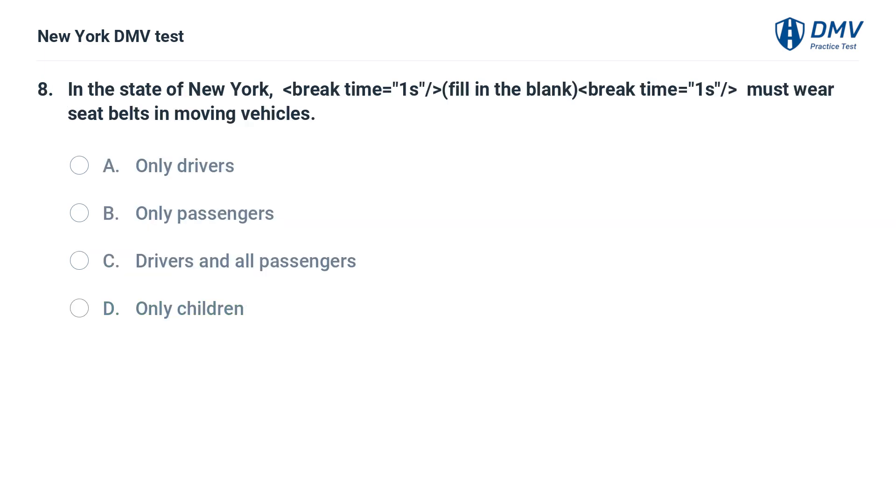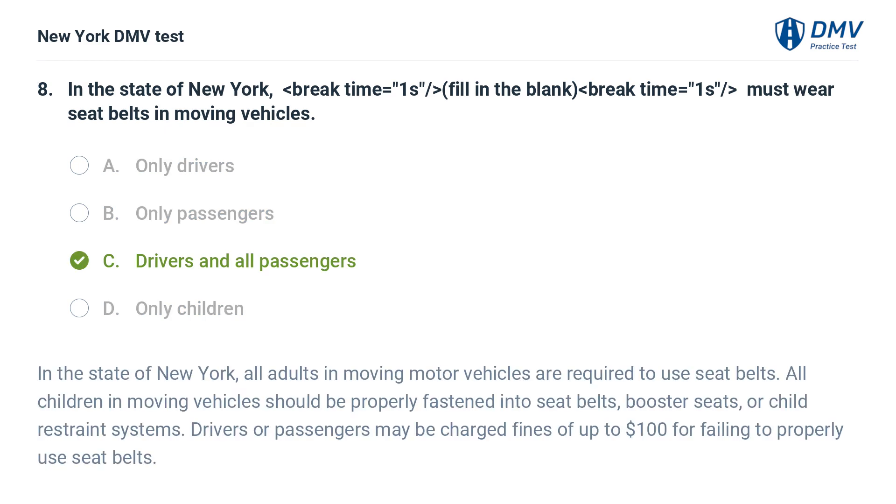In the state of New York, fill in the blank: who must wear seat belts in moving vehicles? a. only drivers, b. only passengers, c. drivers and all passengers, d. only children. Answer: c. drivers and all passengers. In the state of New York, all adults in moving motor vehicles are required to use seat belts. All children in moving vehicles should be properly fastened into seat belts, booster seats, or child restraint systems. Drivers or passengers may be charged fines of up to $100 for failing to properly use seat belts.